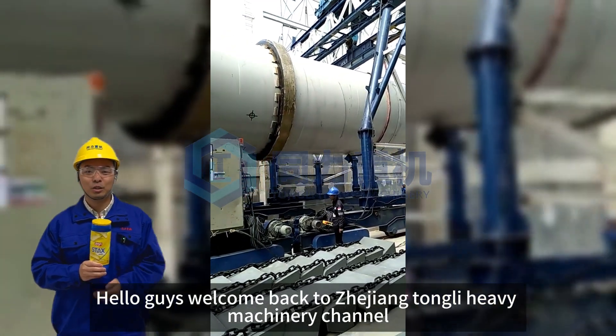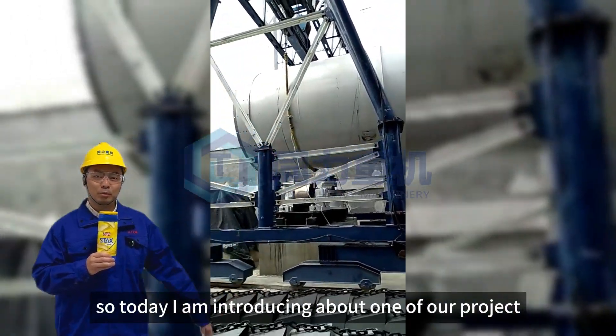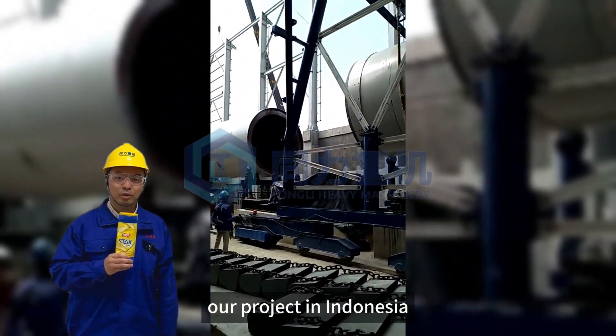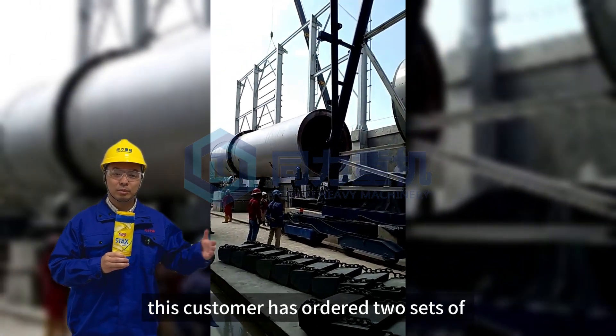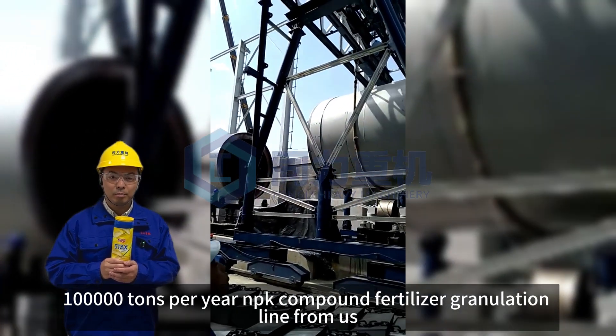Hey hello guys, welcome back to Zhejiang Tongli Heavy Machining Channel. My name is Richard. Today I'm introducing one of our projects in Indonesia — this customer has purchased two sets of 100,000 tons per year NPK compound fertilizer granulation line from us.